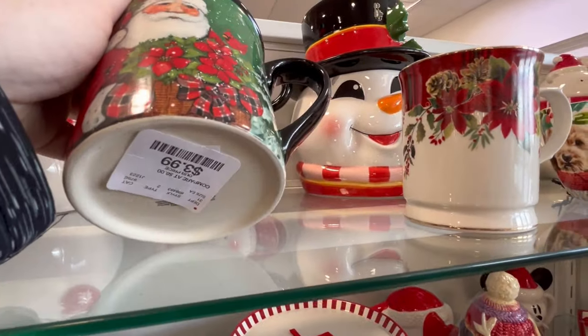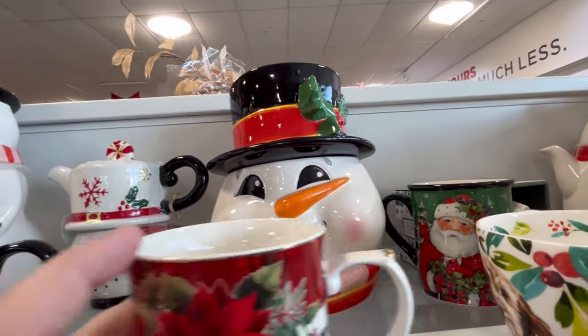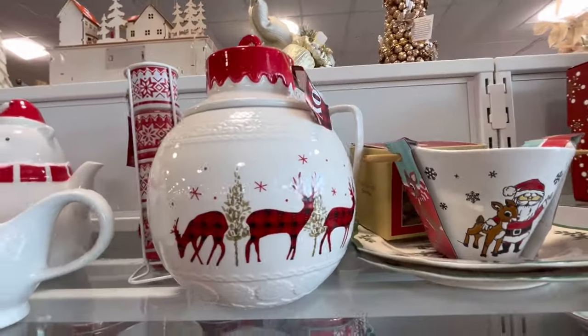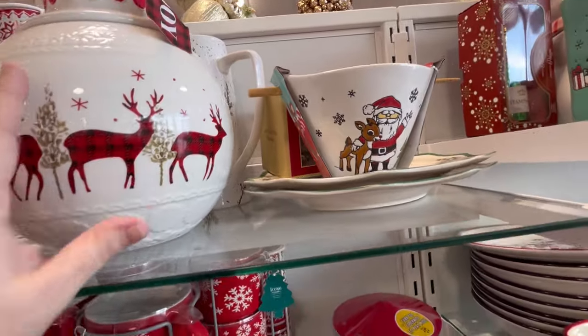He's so cute — there's something about him that's just adorable. I also love this little snowman. And this little Jingle Bell cookie jar is adorable. Of course, it has a lid, so I'm really scared to lift it up.